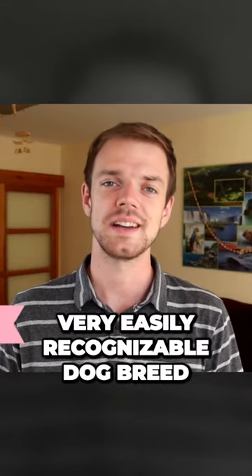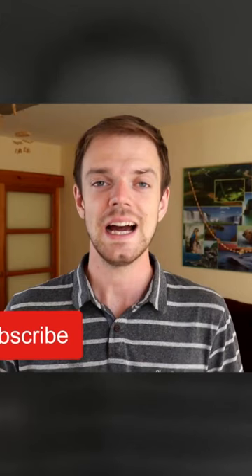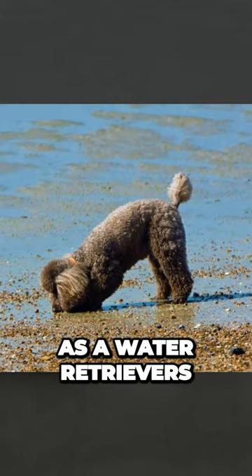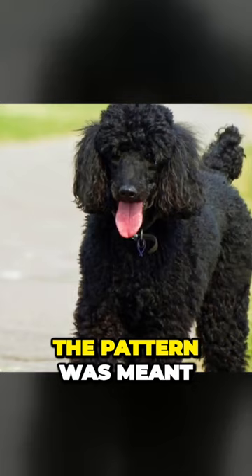Poodles are a very easily recognizable dog breed, especially thanks to their coat, and there is a reason why they have a coat like this. They were used as water retrievers and they were working in cold water. Too much wet fur would weigh them down, so the pattern was meant to protect vital areas from cold water.